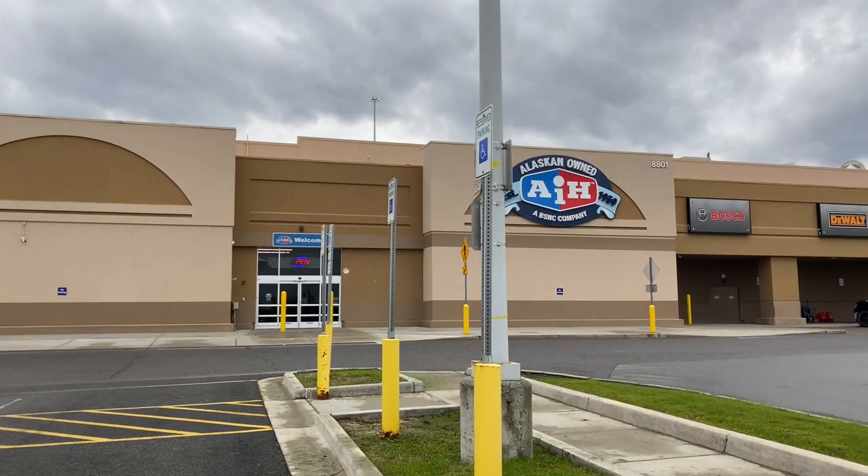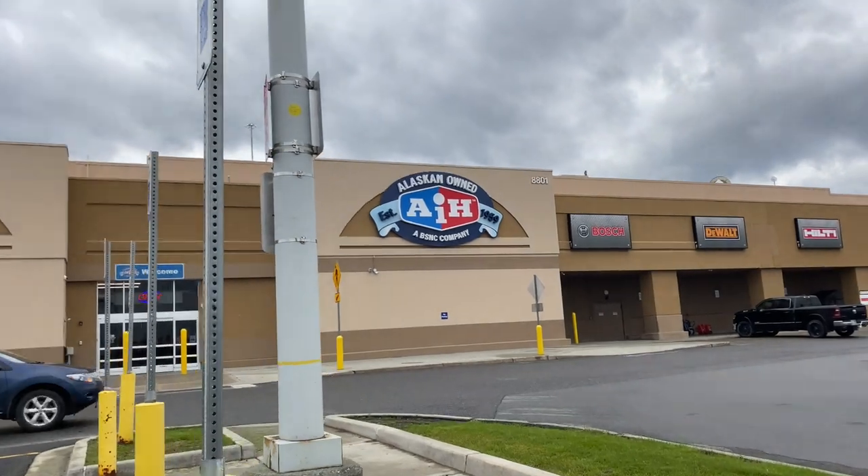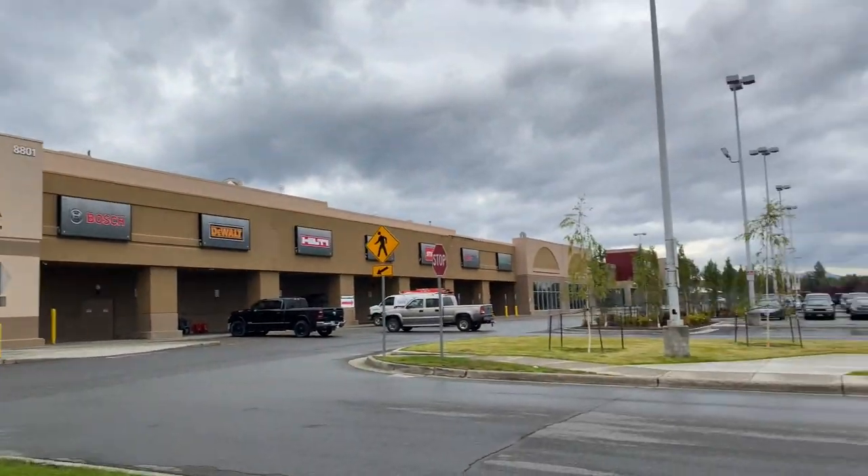Hello everyone, welcome back to another video. Today I'm out here on the south side of Anchorage, Alaska. This place here used to be the Old Sands Club right here at Brobell.